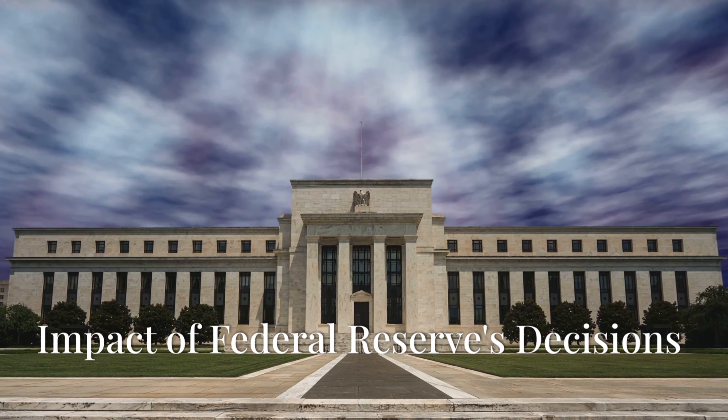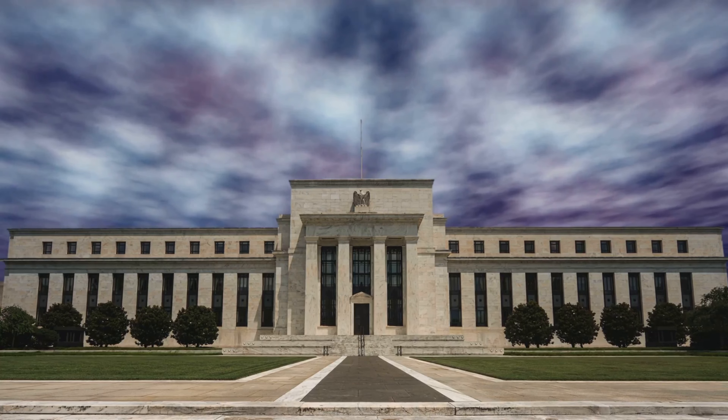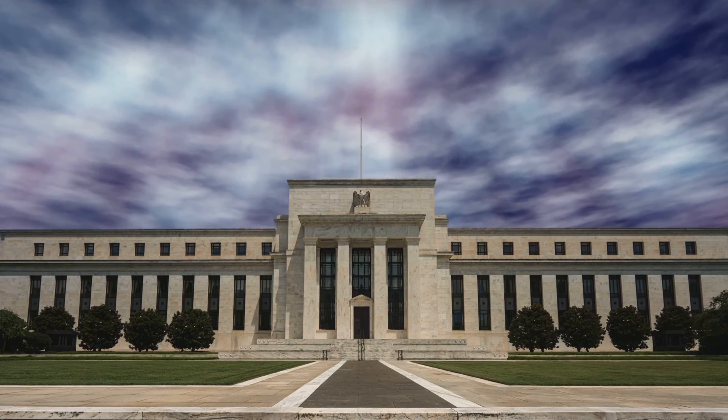Recently, the Federal Reserve held interest rates steady, signaling that mortgage rates are likely to remain elevated through the summer. While this presents challenges, it also creates unique opportunities for those who know where to look.